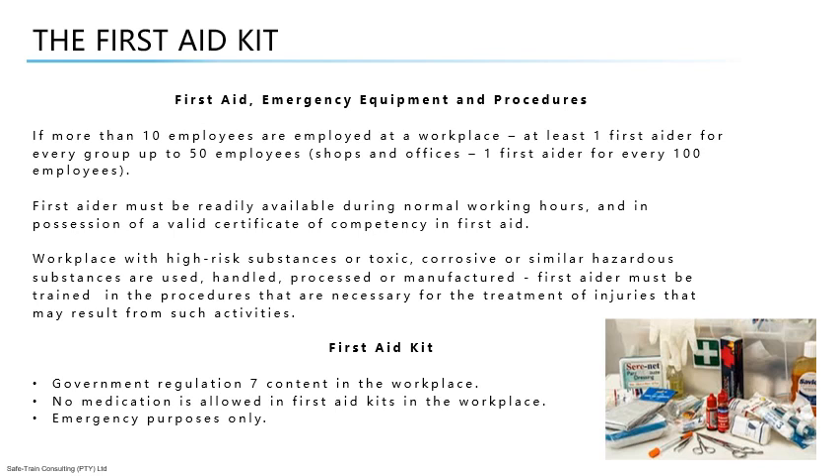An employer shall, at a workplace where high-risk substances, toxic, corrosive or similar hazardous substances are used, handled, processed or manufactured, ensure that the first aid worker is trained in the first aid procedures necessary for the treatment of injuries that may result from such activities, including the acute detrimental effects of exposure to such substances, and in the emergency procedures necessary in the case of accidental leakage or dumping of such substances.